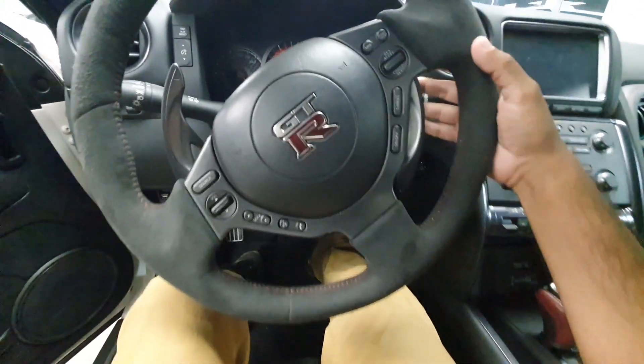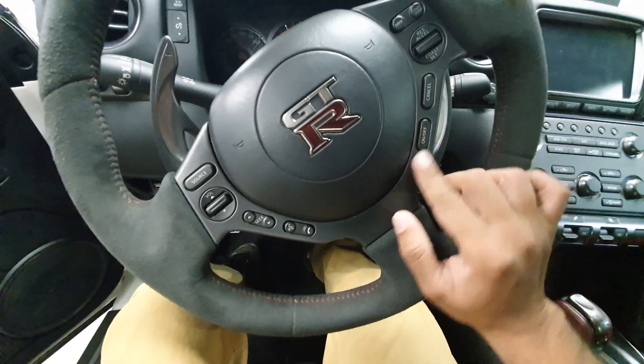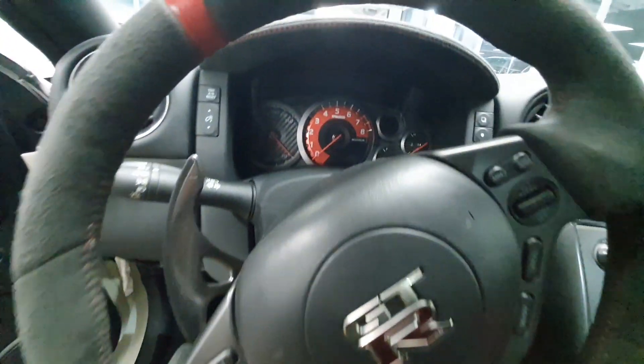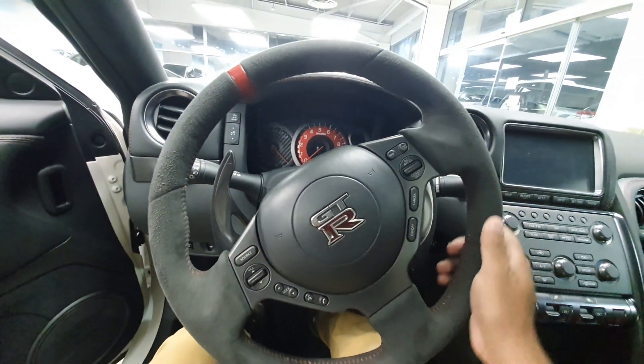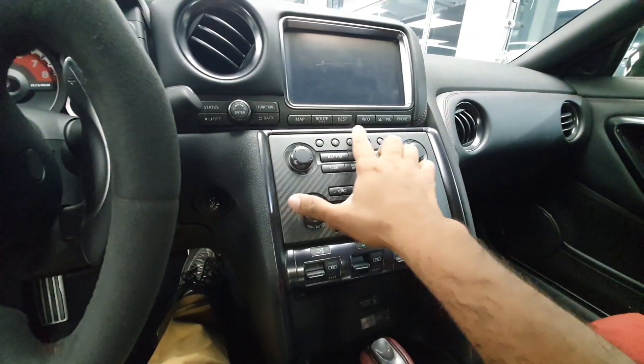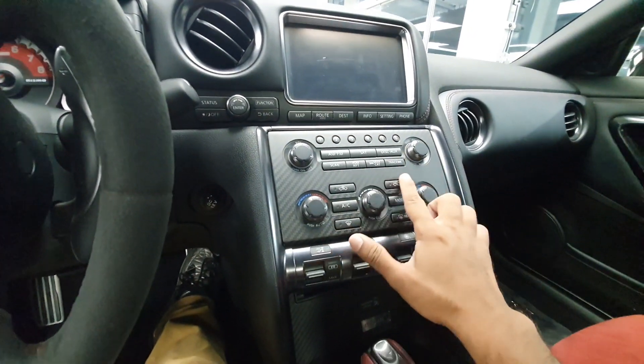You get Alcantara on the steering wheel, pedal shifters and steering wheel buttons which are the same. But you get this dial in red color, this marker on the steering wheel, and the rest of the interior is pretty much the same. You get the computer screen and below it you get some shortcut buttons for navigation and multimedia.